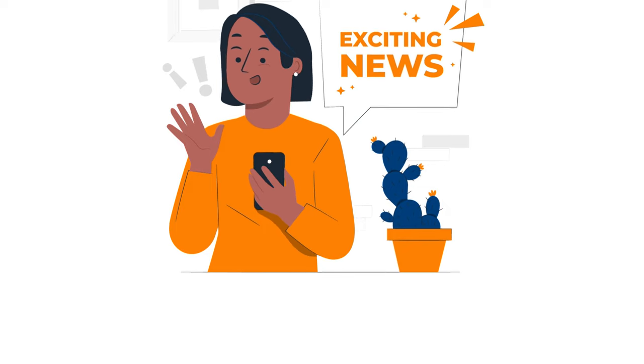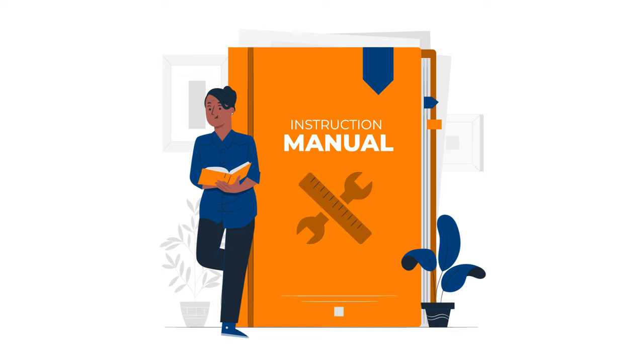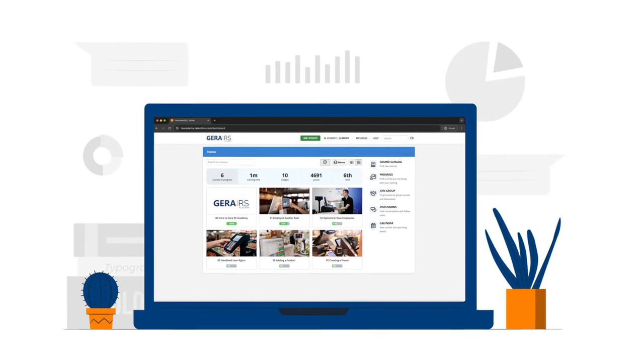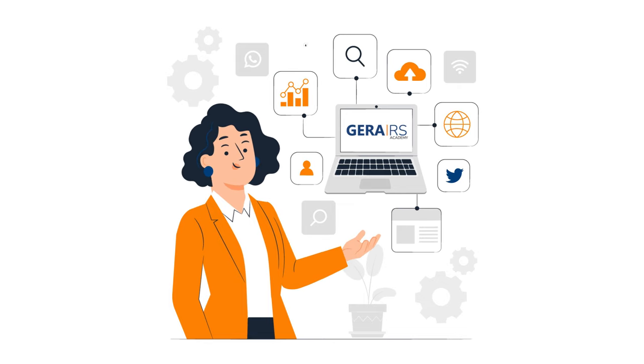Are you ready for some exciting news? Introducing the Jira RS Academy. Say goodbye to lengthy user manuals and hello to instant on-demand learning. With Jira RS Academy, all the knowledge you need is right at your fingertips, anytime, on any device.